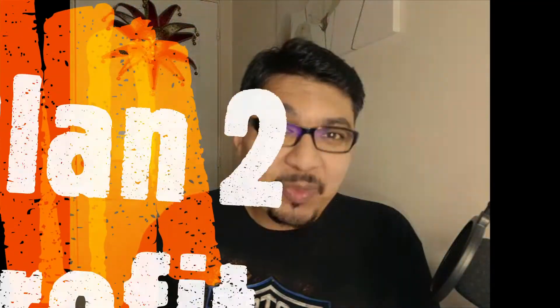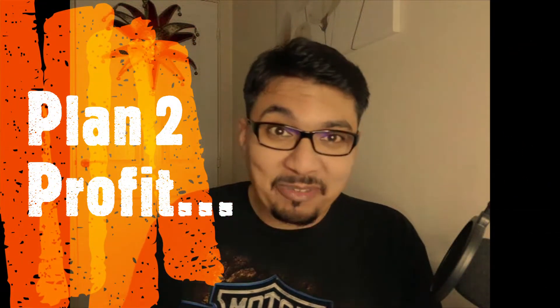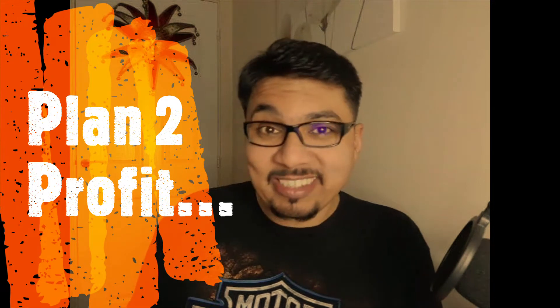Hey guys, hope you are all okay. This is Kaleem from Kaleem's Marketing, and today I'll be reviewing Plan to Profit by my super amazing friend Shipra, aka ShipShop31, and Dean Williamson. So let's get started.